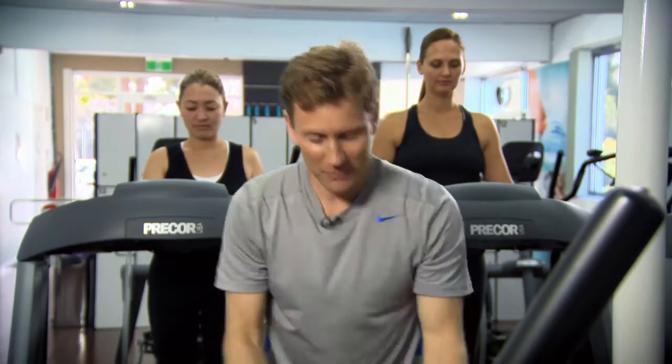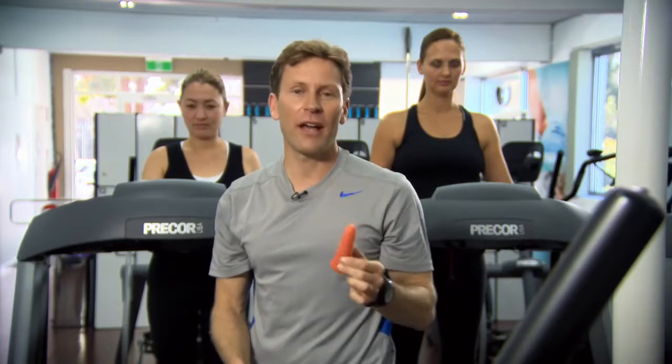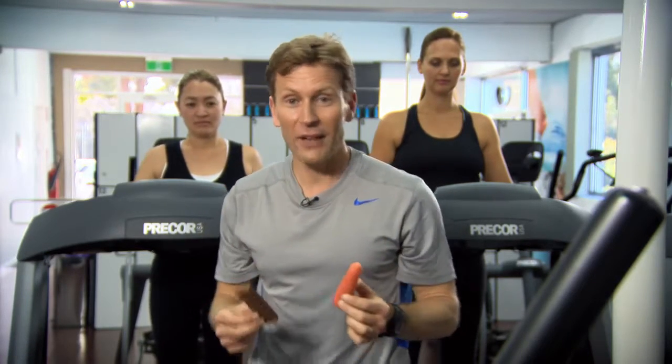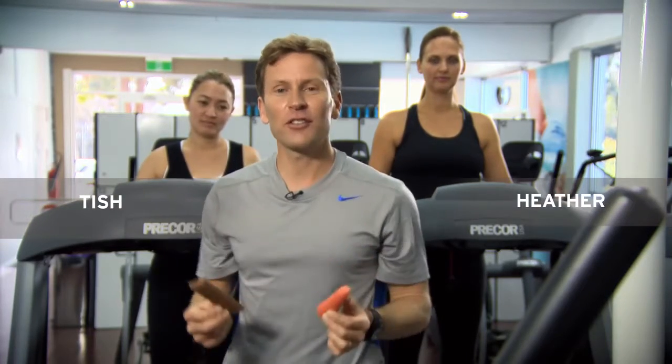Here I have two food items: Exhibit A, the humble carrot, and Exhibit B, a chocolate bar. Also with me I have two friends, Tish and Heather, who have generously offered to eat and run — or at least eat and walk.